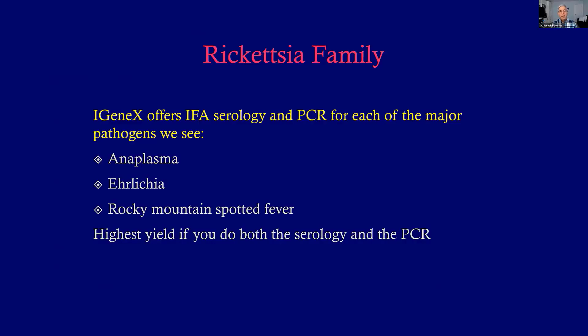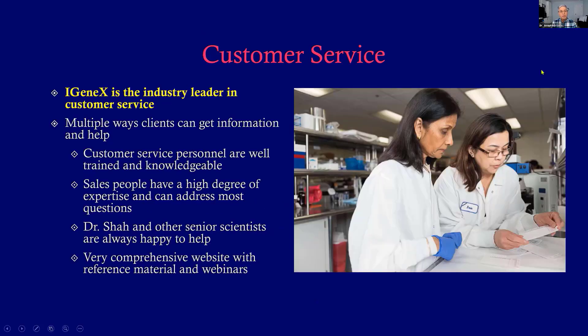For Rickettsia, iGenix offers both PCR and serologies for all the major pathogens, and my advice is to get both the serology and the PCR for maximum pickup. I want to close by talking about customer service. iGenix really is a leader in the field of tick-borne disease. Clients can get information in many ways — customer service people are very heavily trained and knowledgeable and happy to help. Salespeople are likewise heavily trained by physicians, and we exchange scientific articles and attend seminars together.